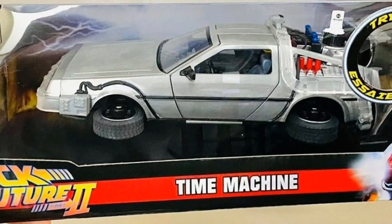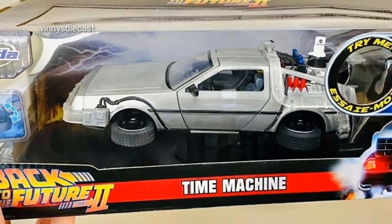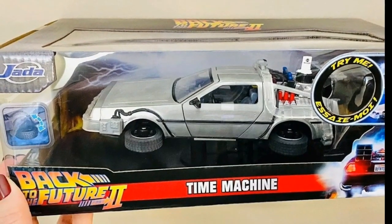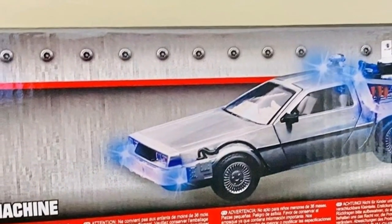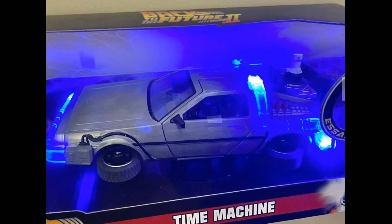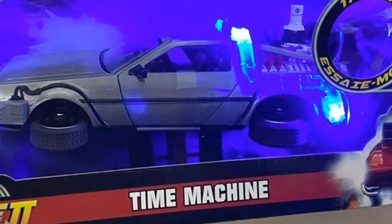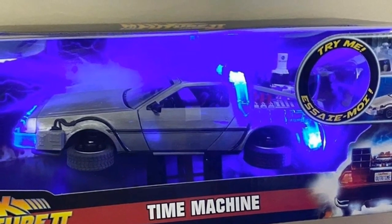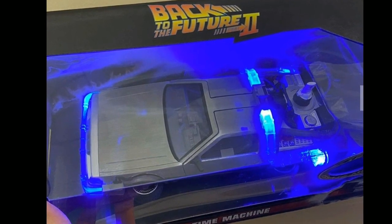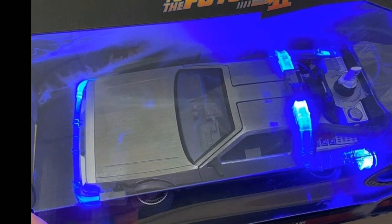Next is the stunning Time Machine from Back to the Future 2, by Jada Toys. I love the hover mode Time Machine. The back of the box shows features — some parts light up and there are a lot of great details from different angles. I think this will cost less than $40 where I live, and it will be really hard to find since a lot of collectors go after the Time Machine.